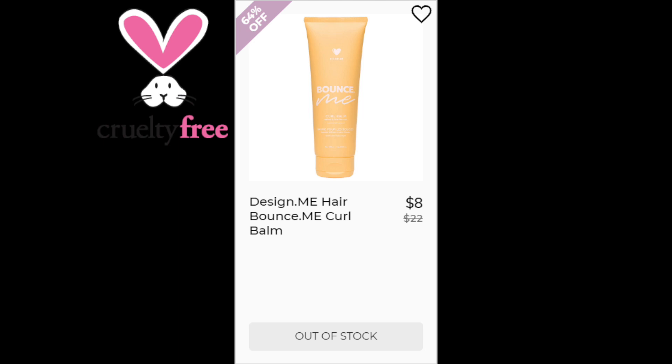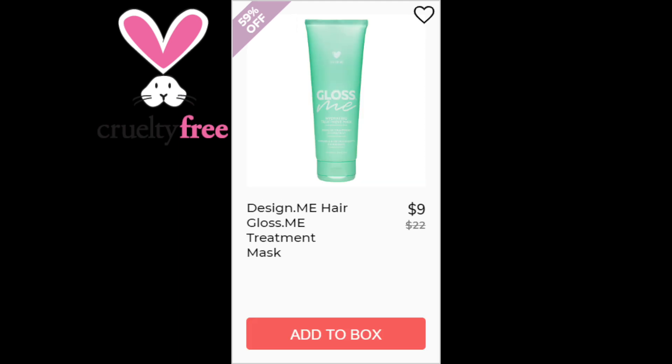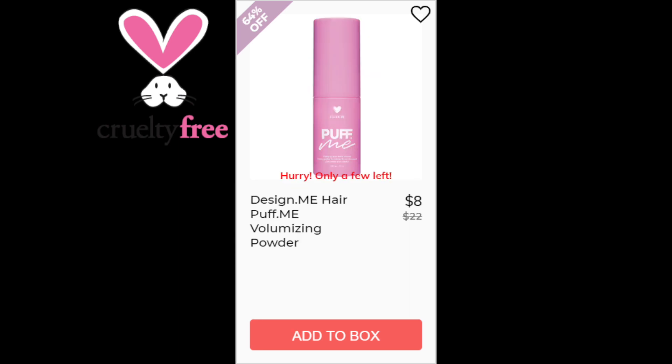For three of the products from Design Me Hair — the Bounce Me Curl Balm, the Gloss Me Hydrating Shampoo and Conditioner Duo, and the Gloss Me Treatment Mask — there were not enough reviews available, and all three were made in Canada. For the Design Me Hair Puff Me Volumizing Powder, this had a 4.4 star rating with 55 reviewers. Positives say it thickens hair, works as a dry shampoo, it's lightweight, and the results last a long time. Negatives say it's not good for dark hair because it leaves it white and they did not like the packaging. This product is also made in Canada.